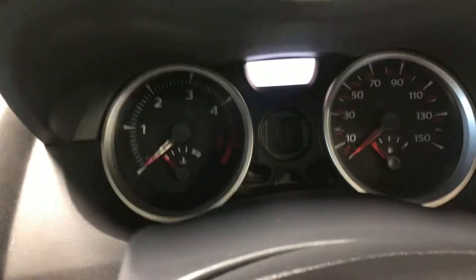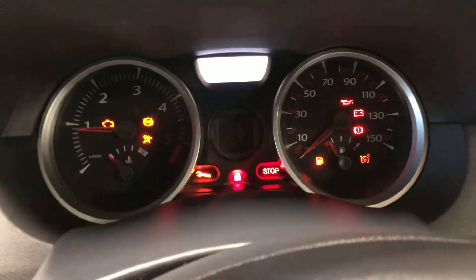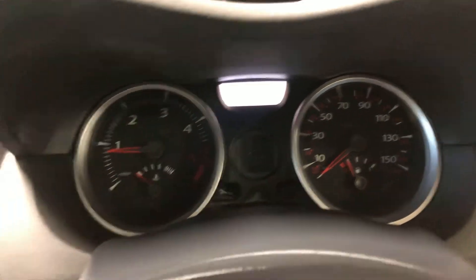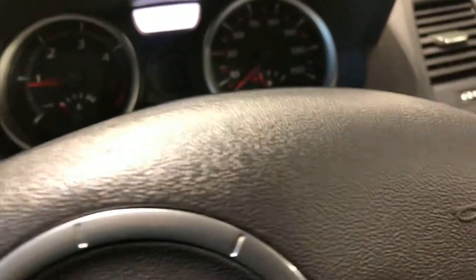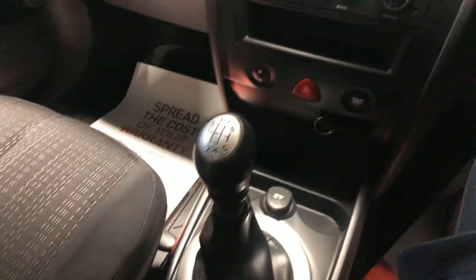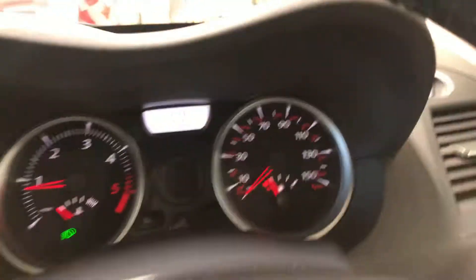It's got the stop-start button. It's done 57,093 miles, and there are no warning lights, as you would certainly hope. It has climate control and a stop-start button. Got a handbrake there, there's your passenger seat, there's your panoramic roof. Just a very nice car.